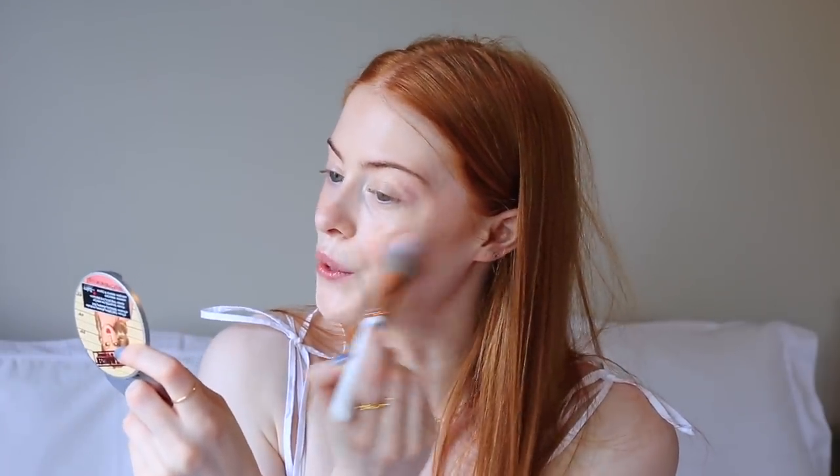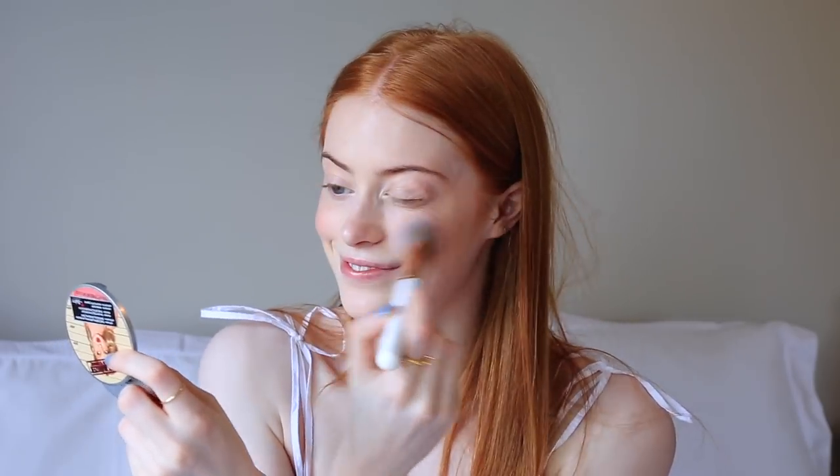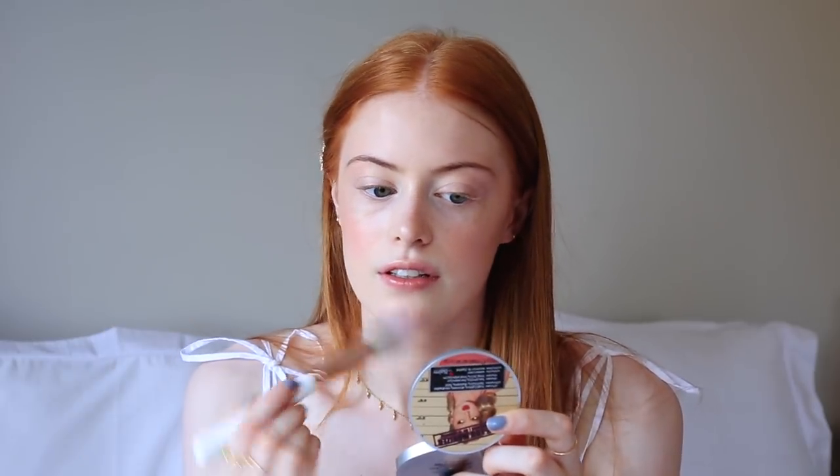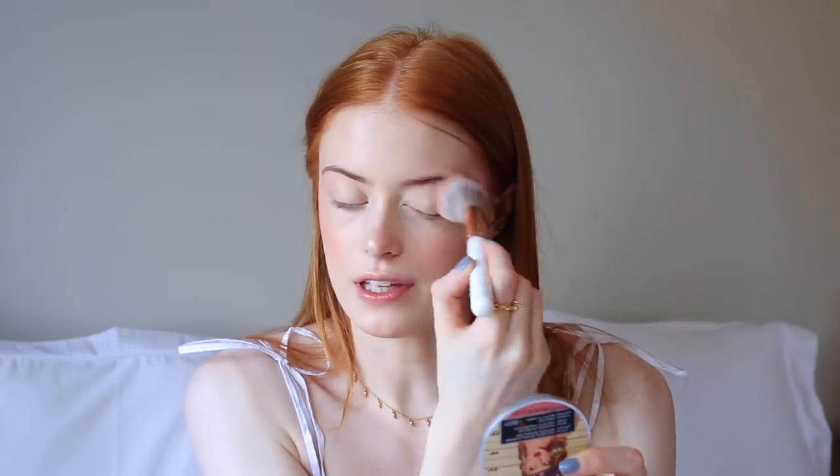Using the same blush brush, I take the Mary Lou Highlighter from The Balm and just put a load of this on — I swipe it all over my face, on my nose (this is actually the only thing I put on my nose), the cupid's bow, and the centre of the eye.